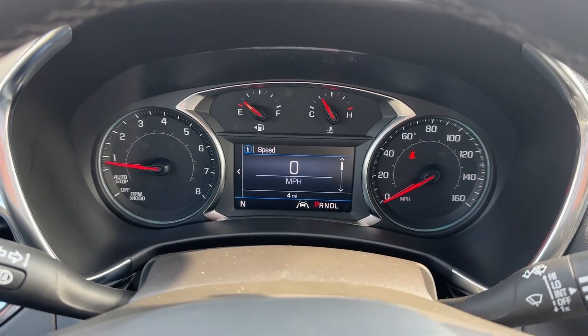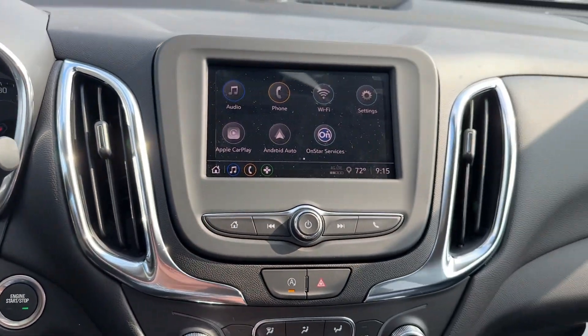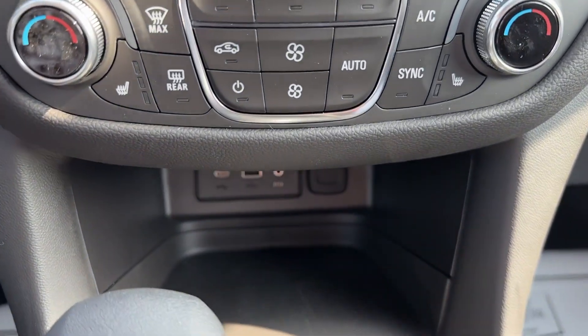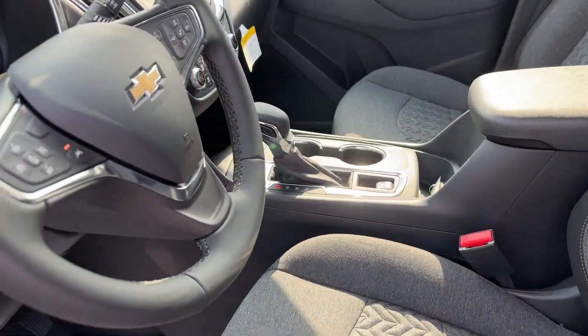These are just some of the great options this vehicle comes with: keyless entry, heated driver seat, premium sound system, satellite radio, heated mirrors, power liftgate, electronic stability control, alarm, heated front seat, and dual-zone AC.